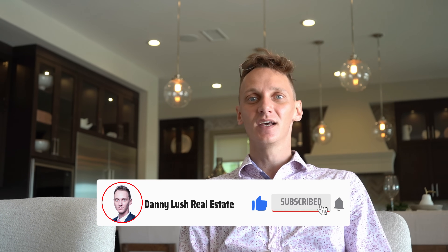Welcome back to Danny Lush Real Estate TV. I'm here in beautiful San Diego, California, and I'm going to show you another beautiful model that's currently on sale. I'm going to try to release this video as soon as possible to make sure you guys get the chance to own this home before somebody else buys it. Make sure you like this video, subscribe to the channel, and comment. Without further ado, let's go see this model.